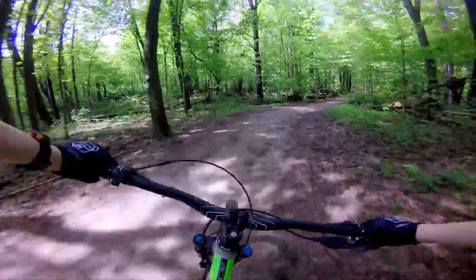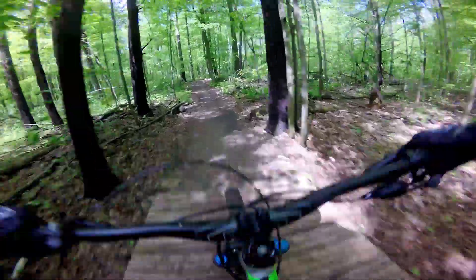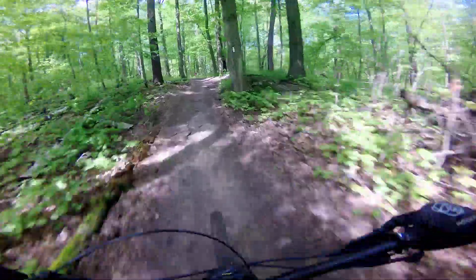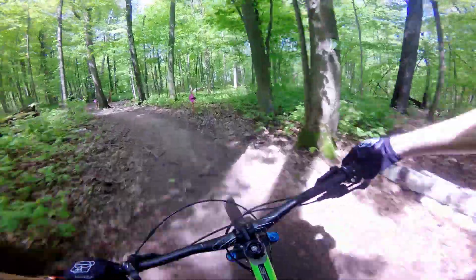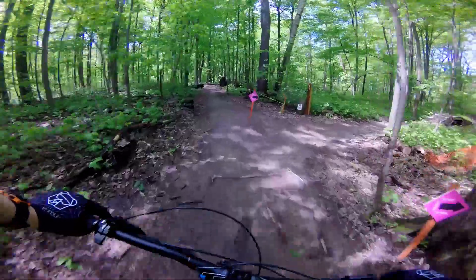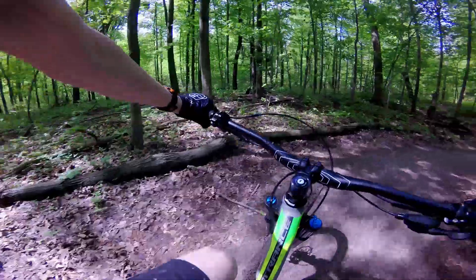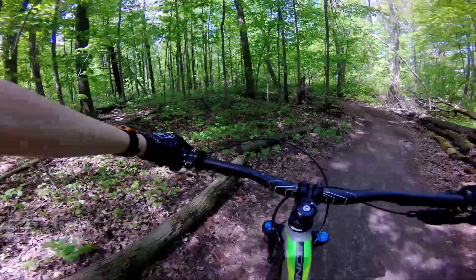I'm riding at Kelso again as we just continue to wait for Sebastian to show up. So I'm going to be riding some new stuff, some of the bottom stuff. Kelso, blind kilns — should be good, should be fun.